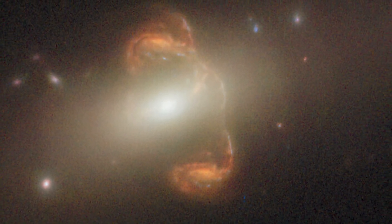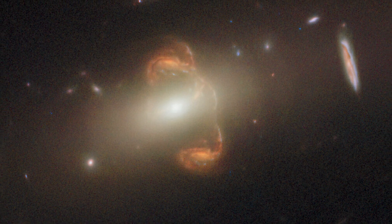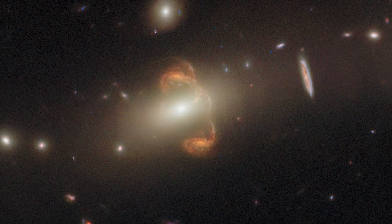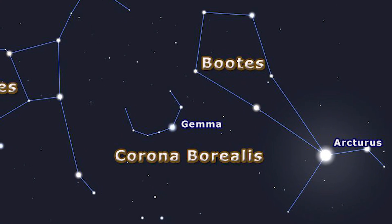In a breathtaking new image of a faraway galaxy, NASA's venerable Space Telescope detects a double. The Hubble Space Telescope has captured a new image of the galaxy SGAS J143845 plus 145407, which is located in the northern constellation Boötes, one of the biggest constellations in the sky.